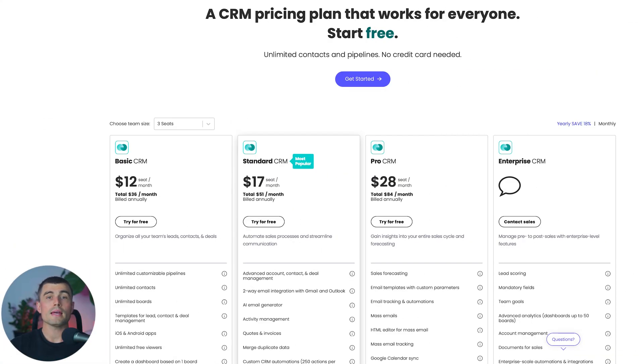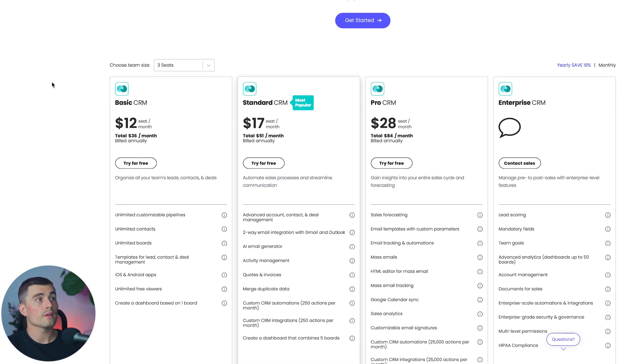So first things first, let's take a look at the different pricing plans that the Monday.com CRM offers. They have four different plans: the Basic CRM, Standard CRM, Pro CRM, and the Enterprise CRM.